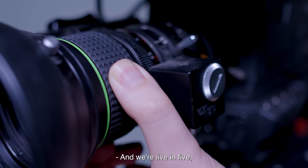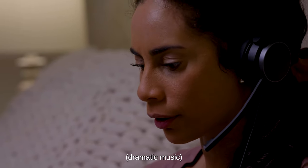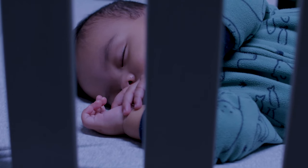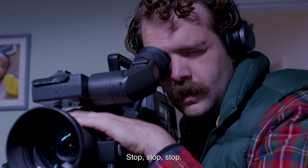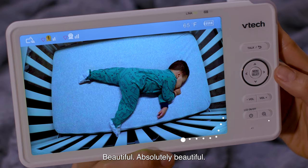And we're live in 5, 4, 3, 2, 1. Pan left. Zoom in, give me a three-quarter shot. Okay, back out a little bit. Stop. Beautiful. Absolutely beautiful.